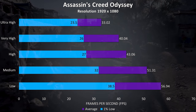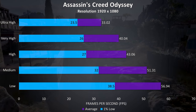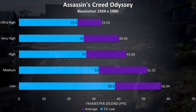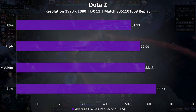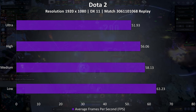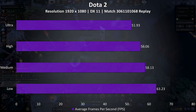Assassin's Creed Odyssey was another tested with the built-in benchmark, and the frame rates seem alright given that you don't necessarily need high FPS to enjoy the game, but nothing amazing. Dota 2 was tested using a fairly intensive replay as a worst case scenario. These results are not the same as actually playing the game, which would result in higher performance — I use this test as it's reproducible and easy to compare across videos.